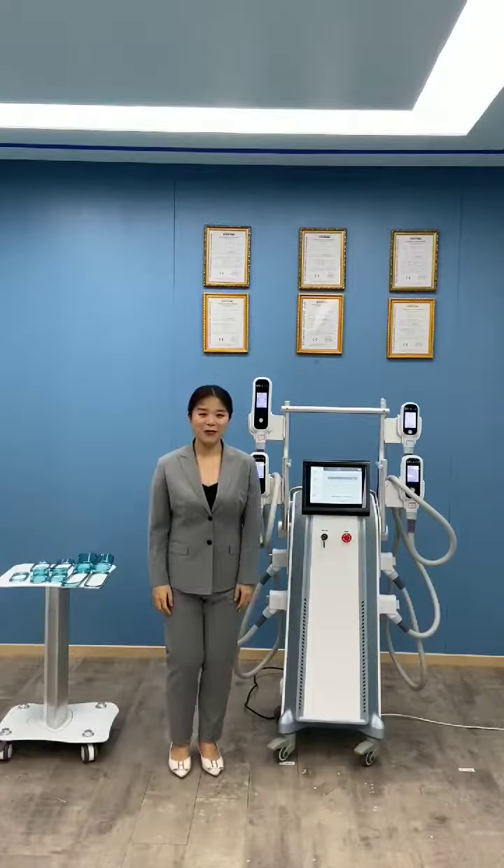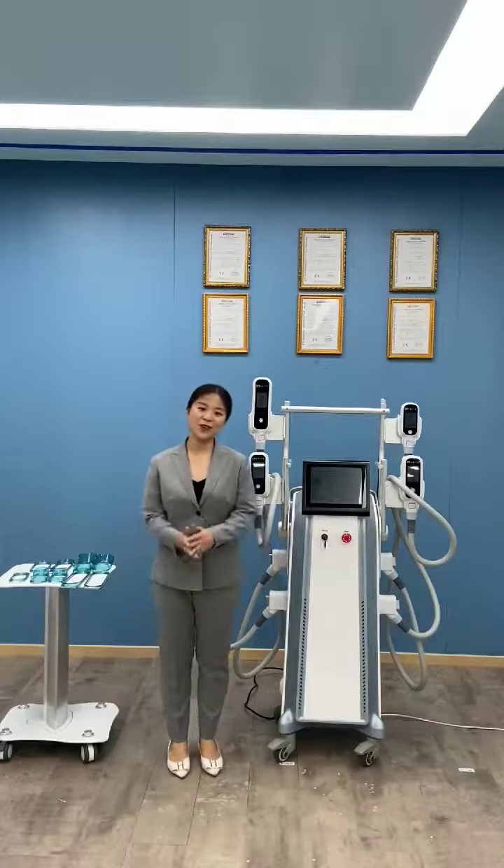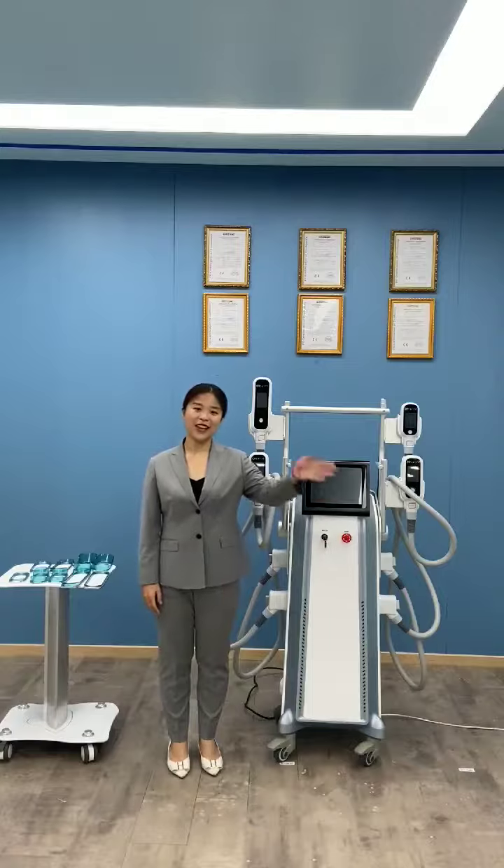Welcome to Beijing. If you are interested in cryolipolysis or other products, you can watch our other online video trade show. This is Anissa — bye bye.